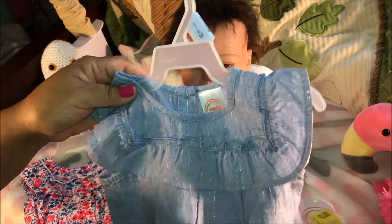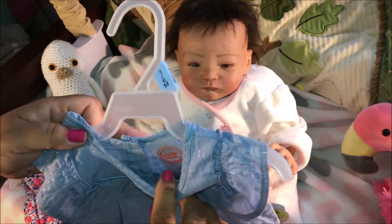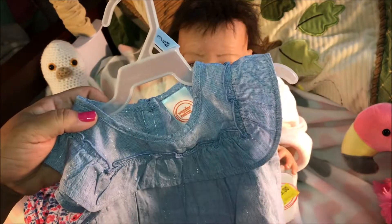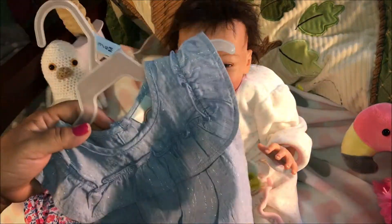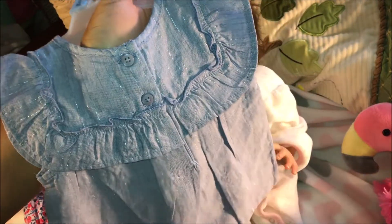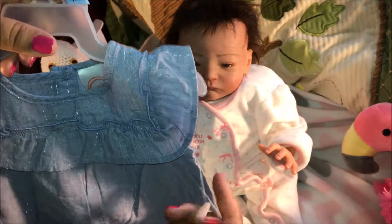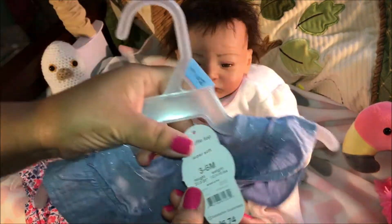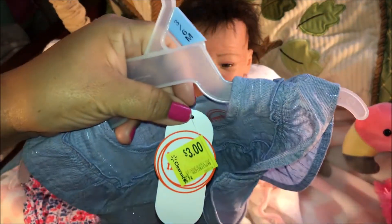I love this top here and it's by Wonder Nation, three to six months. In the bag there are two buttons. This is so cute and I love the silver stripes going down. Original price was $6.74 and on clearance it was $2.